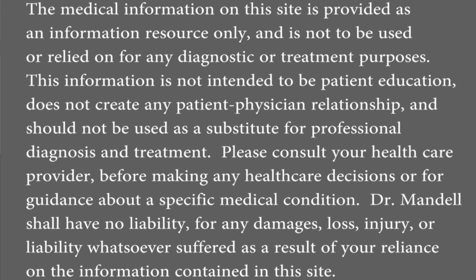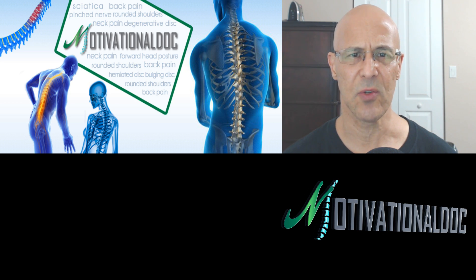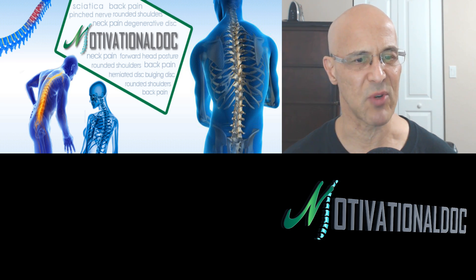I just briefly want to put my disclaimer up: if you are having significant problems, I always recommend you follow up with a doctor. This is an educational program, and hopefully if you decide to put it to use, it may do miracles for you. I believe it's a very safe procedure.